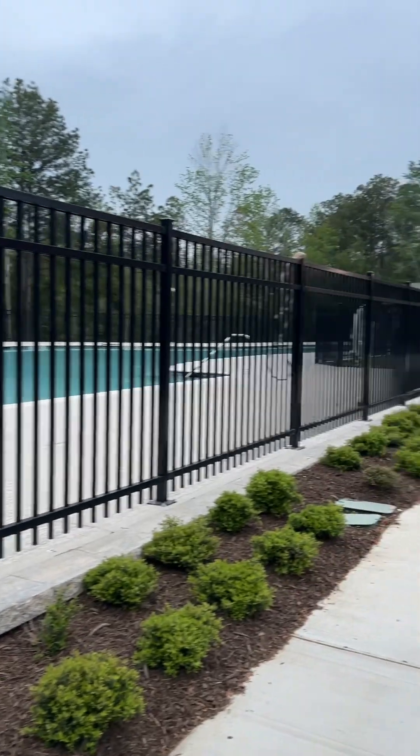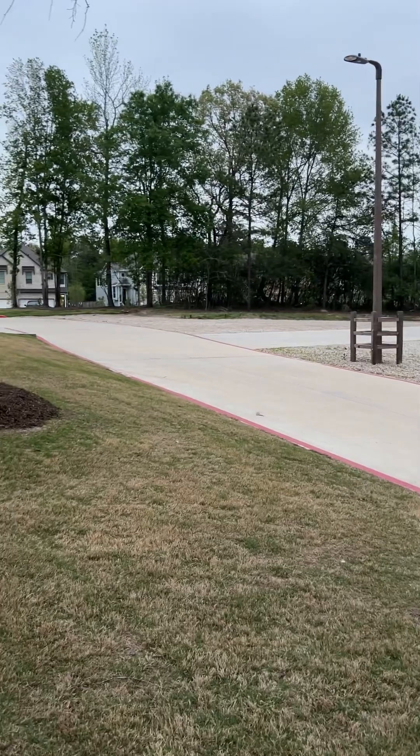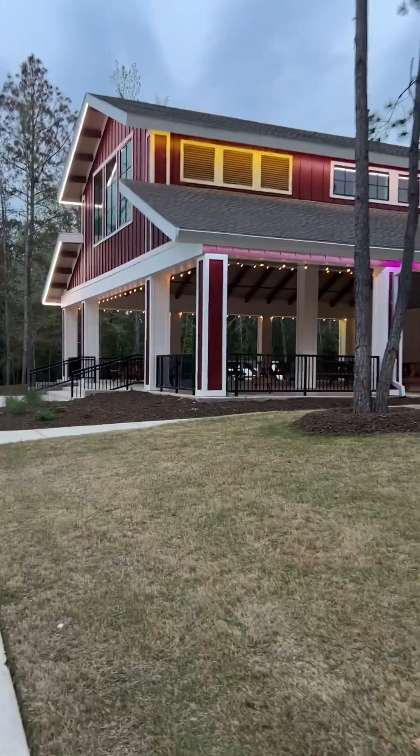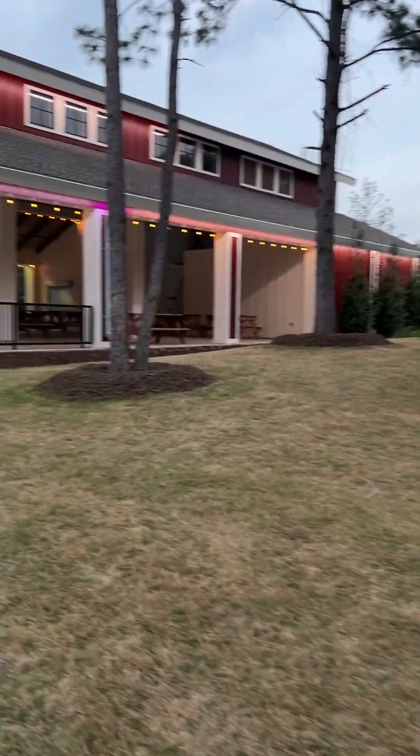There are quite a few parks in here. In Woodforest you're surrounded by nature and trees. Lots of people on golf carts too. They also have a water park within Woodforest and it is super cool as well.